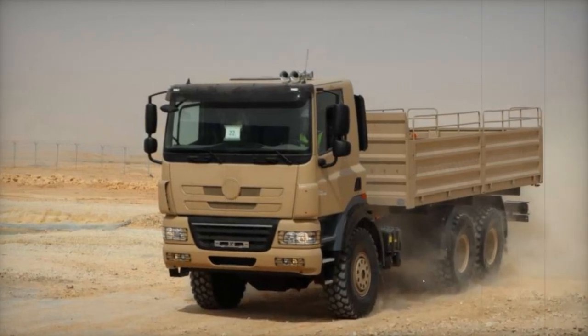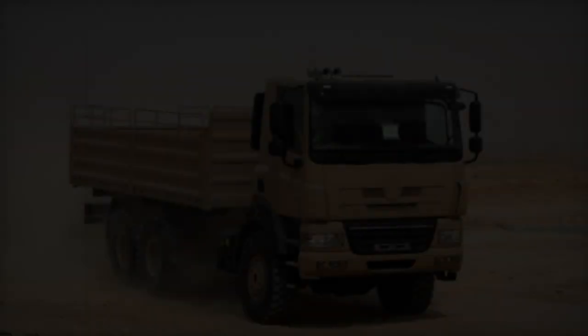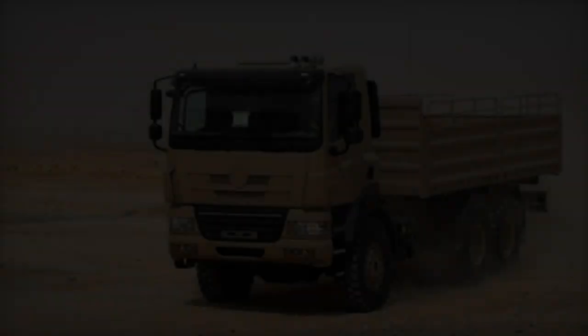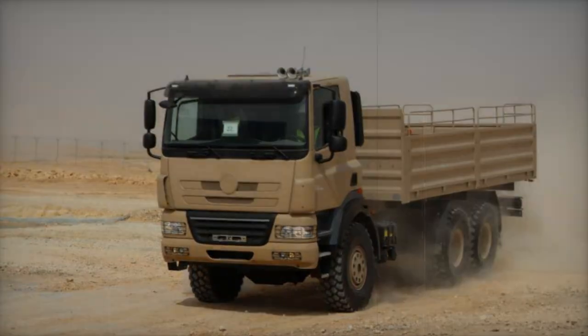At the 2024 World Defense Show in Saudi Arabia, the Saudi company SAMI presented a locally built and licensed version of the Tatra 158 Phoenix 6x6 truck, demonstrating its features and capabilities.